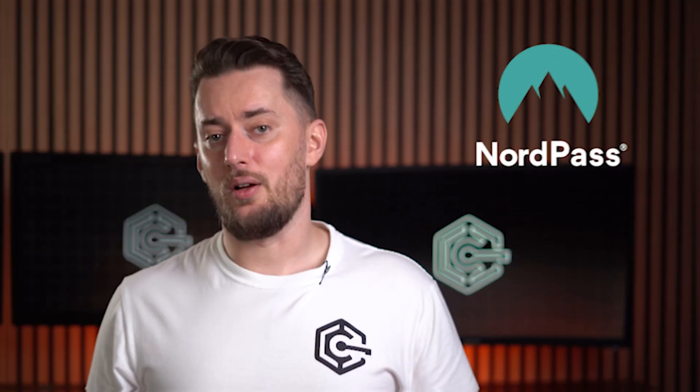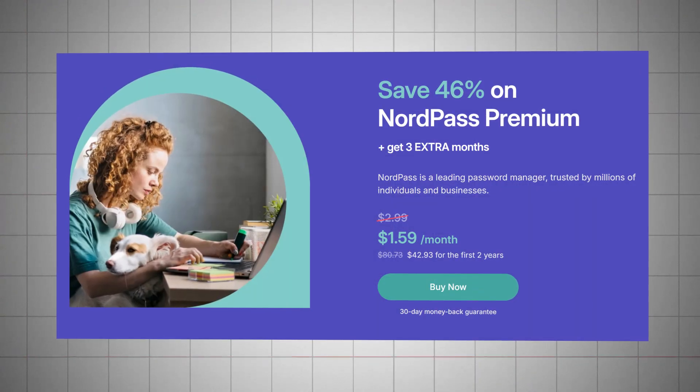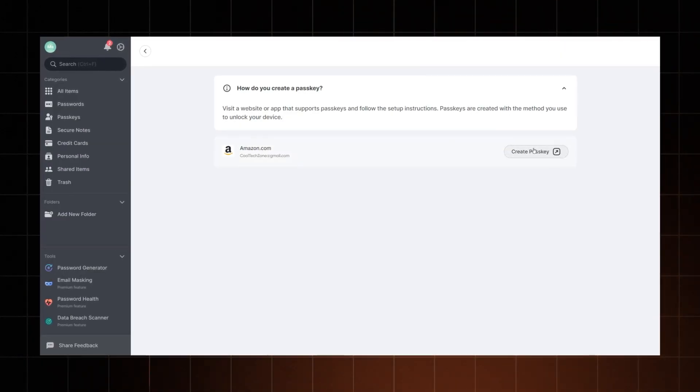That's why I suggest trying out NordPass — it's one of the cheapest password managers on the market, yet it increases the security of your accounts tenfold. Not to mention it's a safe place to manage your passkeys and use them for quick and easy logins. Anyway, that's passkeys explained. Let me know if you already use a passkey somewhere and how your experience is going. I'll meet you in the comments.